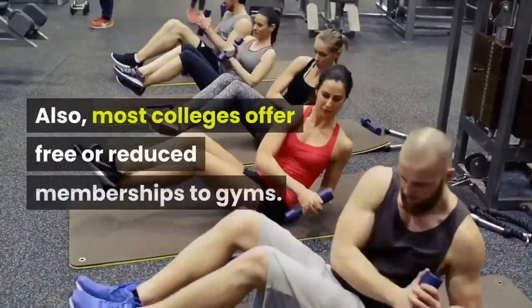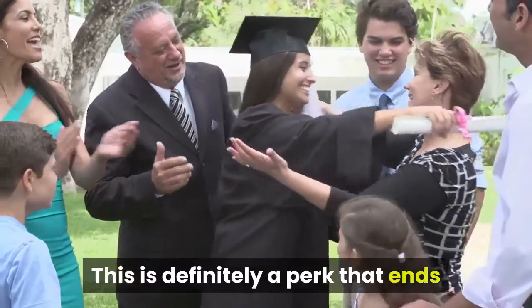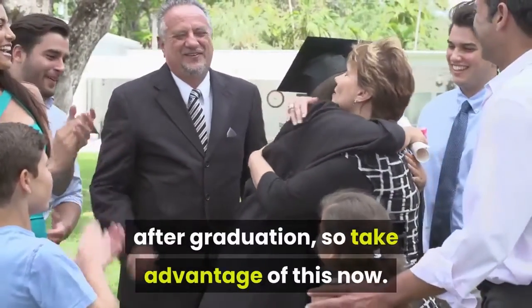Also, most colleges offer free or reduced memberships to gyms. This is definitely a perk that ends after graduation, so take advantage of this now.